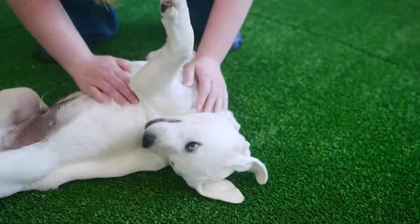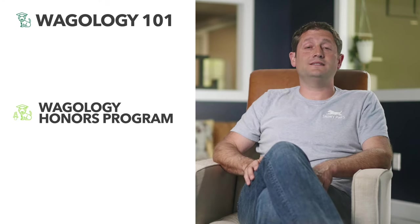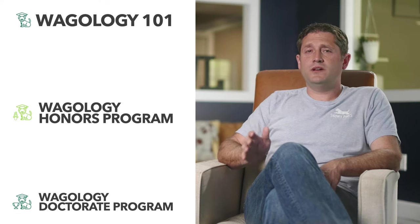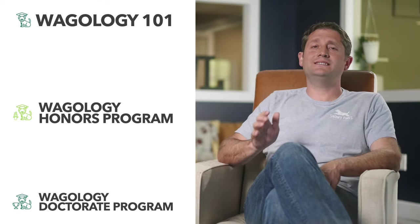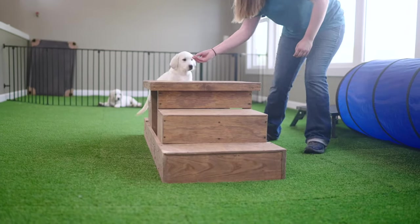We are training a puppy to be part of the family. In the videos below we will explore our three training programs: Puppy Academy, also known as Wagology 101; Puppy College, also known as our honors program where AKC Star certification starts; and our doctorate or PhD program where all of our puppies are certified AKC Canine Good Citizens. We take training seriously and our trainers are certified across multiple areas and organizations of training.